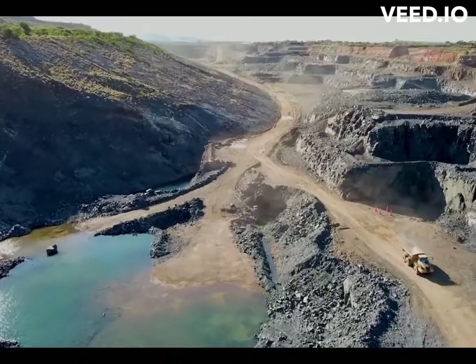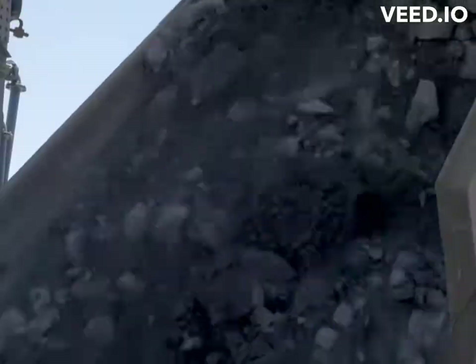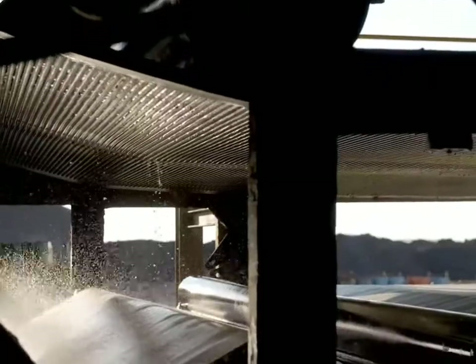Overall, the Bushveld Complex plays a crucial role in the global mining industry and has a significant impact on the economy of South Africa. Its mineral wealth continues to attract attention from mining companies and researchers alike. It is a major source of platinum, palladium, rhodium, and other valuable metals, making it a significant contributor to the global mining industry.